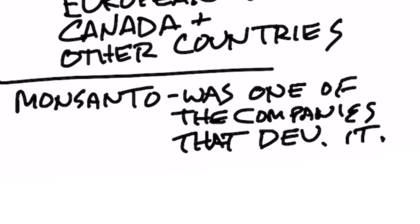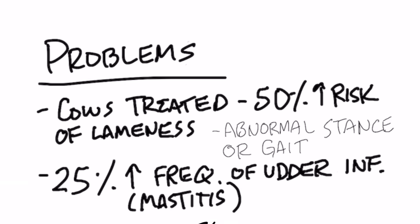Here is the problem with RBGH. Cows that are treated with this hormone develop a 50% increase in risk of getting lameness. Lameness is where the animal has an abnormal gait or stance — they have problems with their hoofs and difficulty walking.